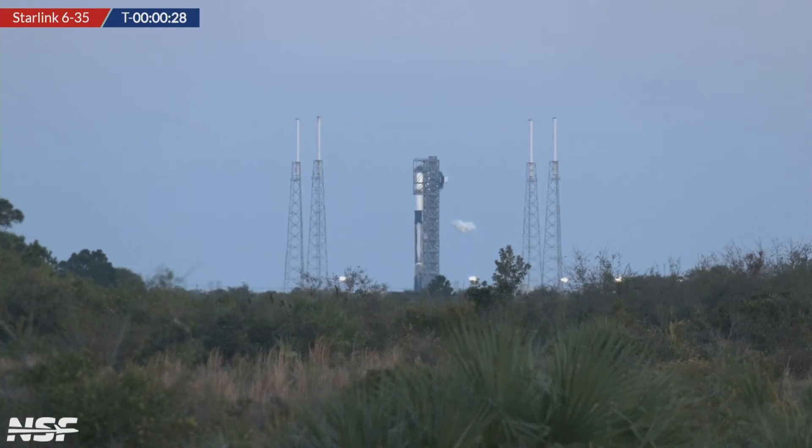We're ready. T-minus 30 seconds. Seeing some final venting there, just passing T-minus 25. There we go. As always, we're going to be quiet right after engine ignition — we want to let you enjoy the sounds of a launch here. Just as we pass T-minus 15, we are go for launch.